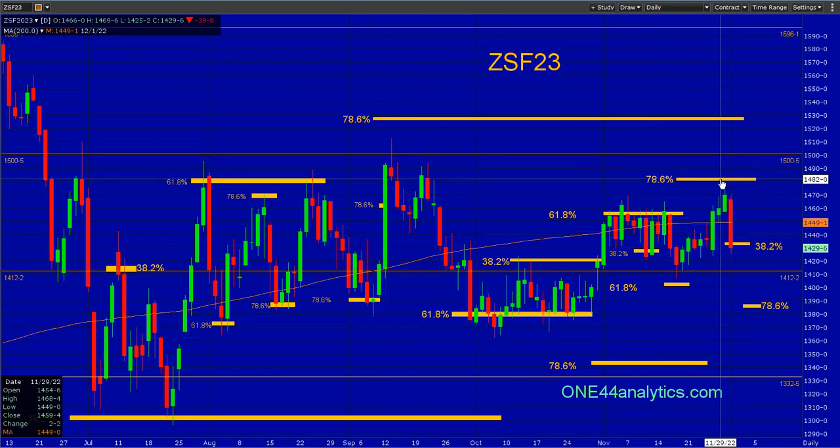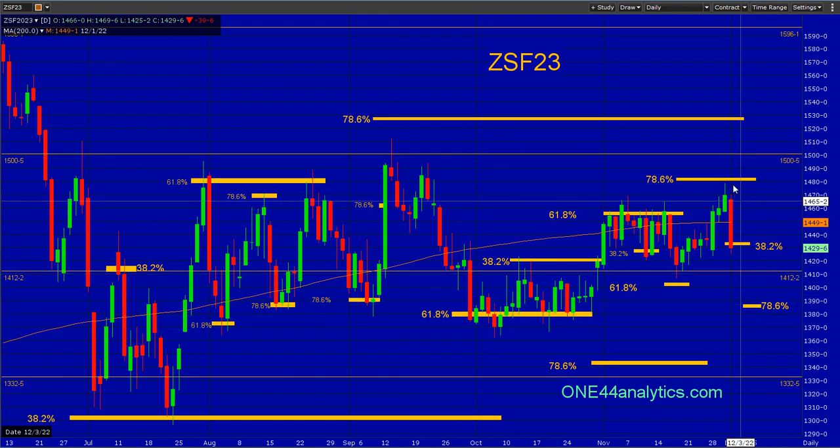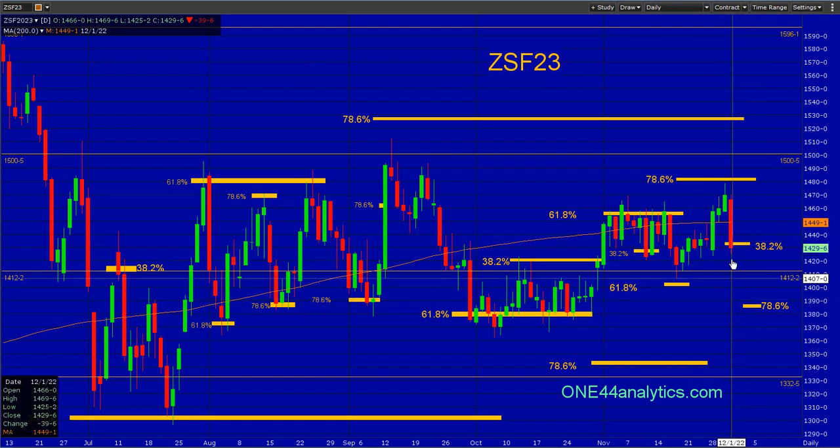We are currently looking for 78.6 the other way. We watch all the retracements, and already we've closed under 38.2. If they can't get right back above that, you can definitely look for this 78.6. The 61.8 to 61.8 and 78 to 78 levels — all these things are just bouncing off of 61.8. That means you can look for 61.8 the other way, but it also means you're in a sideways moving market, a congestion or building stage.